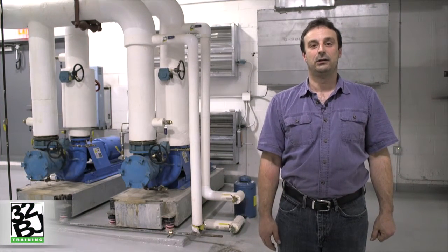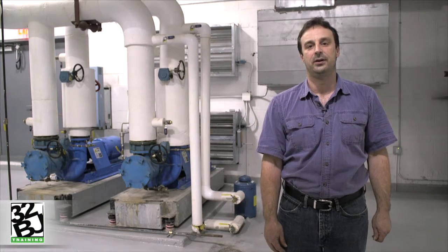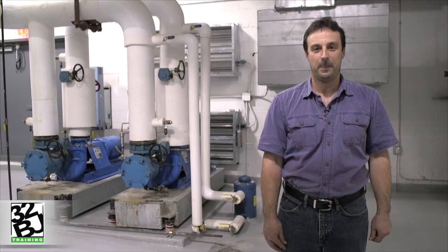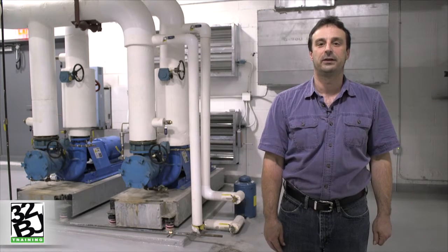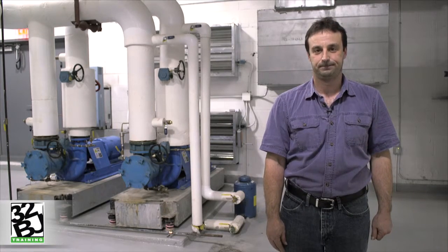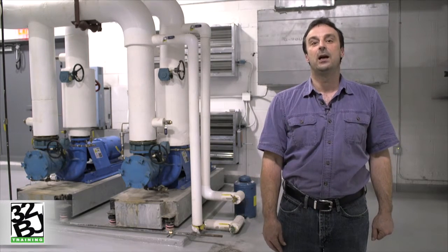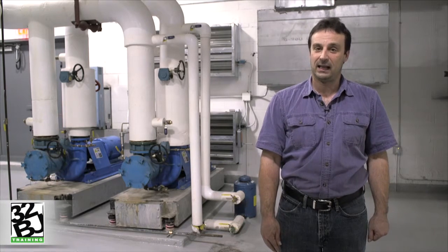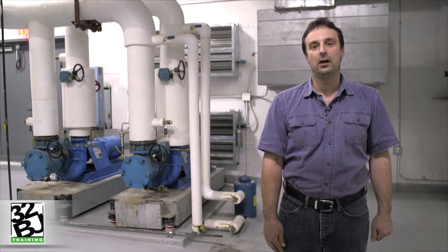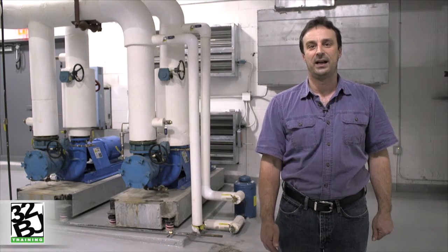Today I'd like to take a look at some of the major components and the sequence of operation of a hydronic heating system that is handling a 300-unit, 15-story multi-family residential building. Although all buildings differ, the hydronic heating components will be the same in any building. I'd like to break it down and take a look at the combustion process first, followed up by the hydronic heating loop.